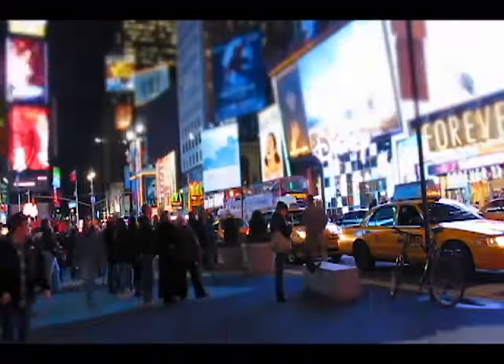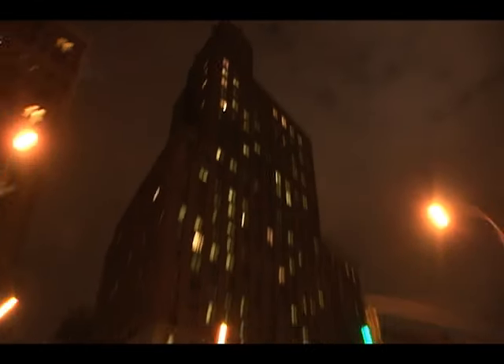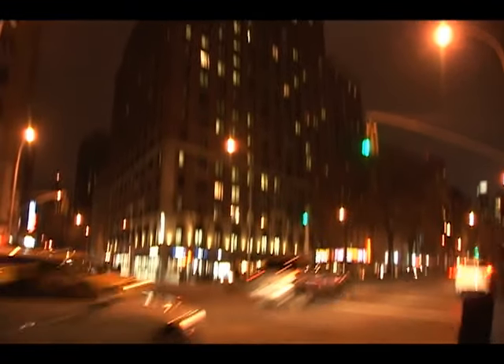New York, alive, vibrant, the city that never sleeps. And in the centre of all the action, right on Broadway, is New York's home away from home, the Hotel Beacon.